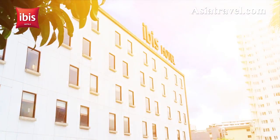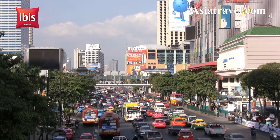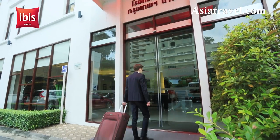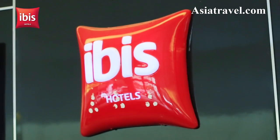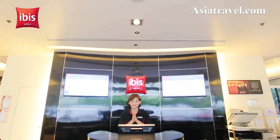Welcome to the IBIS Bangkok Nana. Located on the bustling Sukhumvit Road, Soi 4, the IBIS Bangkok Nana provides fresh and funky accommodation in the heart of Bangkok. With colorful interiors, friendly staff and great service,